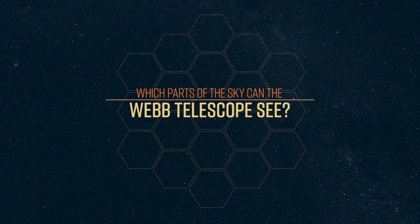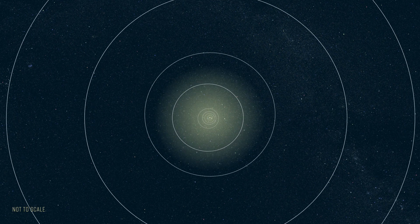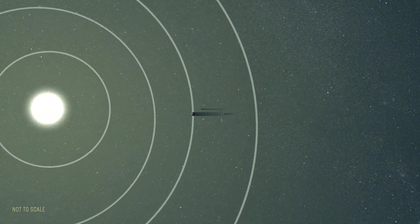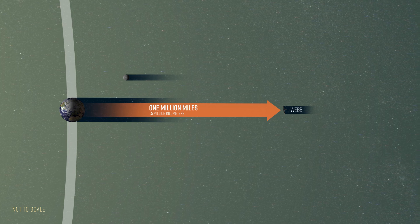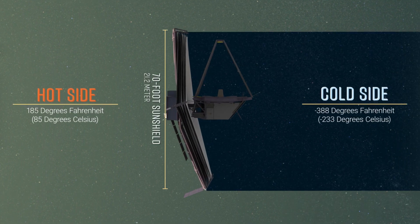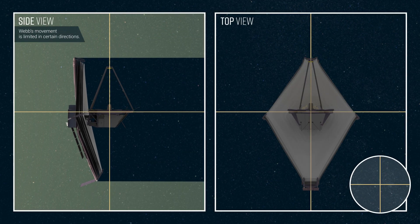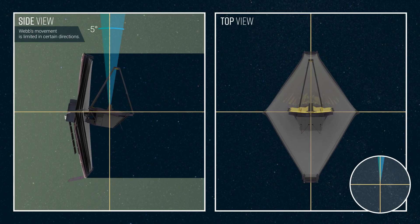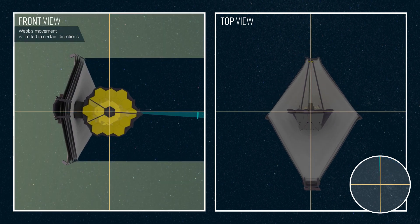Which parts of the sky can the Webb Telescope see? The James Webb Space Telescope orbits the Sun in sync with Earth, but one million miles further out beyond the Moon. The telescope's mirror is perpendicular to the 70-foot sunshield, which keeps it cool. The telescope's movement is limited in certain directions to keep the mirror and scientific instruments in the shade of the sunshield, blocked from the heat of the Sun.